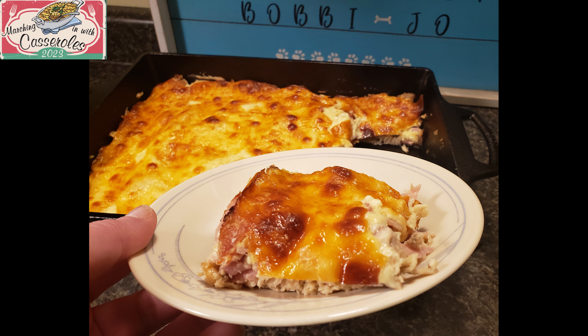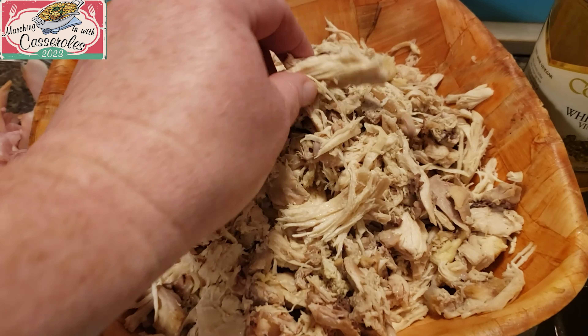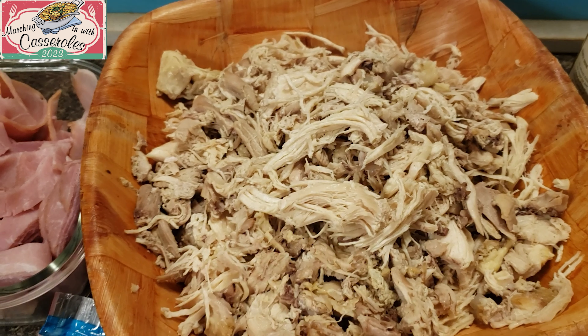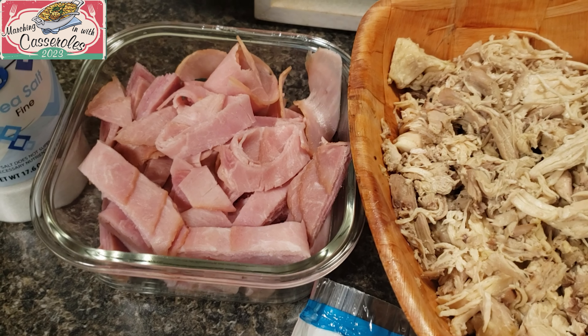Preheat your oven to 350 degrees. This week I boiled a large pot of chicken and I boil it until it falls off the bone. I shred it and use it in recipes throughout the week — so this is what's left of that chicken. This is a mixture of white and dark meat. The recipe says five cups of shredded chicken; this might be a little more, but I don't think you can have too much of this juicy chicken.